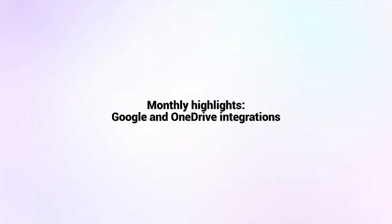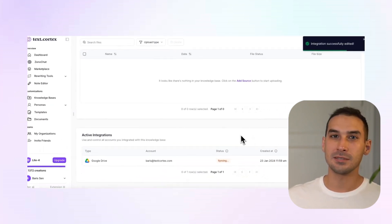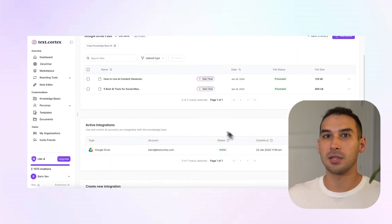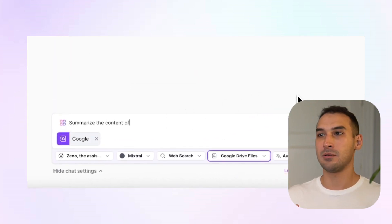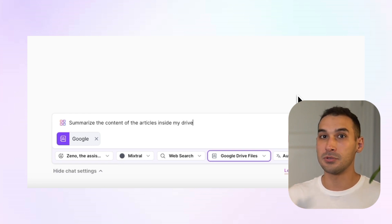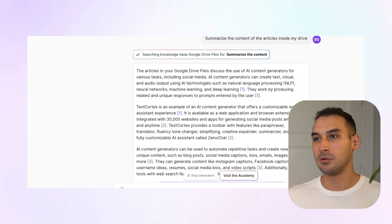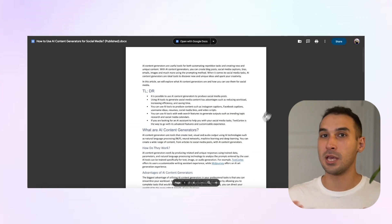Moving on to the monthly highlights. Starting with Google and OneDrive integrations — from the name it's pretty easy to understand. Our knowledge bases is a big hit; people love to use it and it shortens the time they spend on tasks. They just need to upload all their files. But the issue was that if all your files are in Google Drive or Microsoft OneDrive, you had to download them and re-upload to knowledge bases, which is not ideal. That's why, based on a lot of user feedback, we decided to add OneDrive and Google Drive integrations.